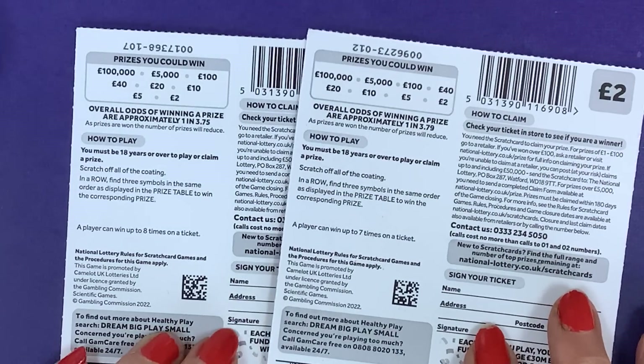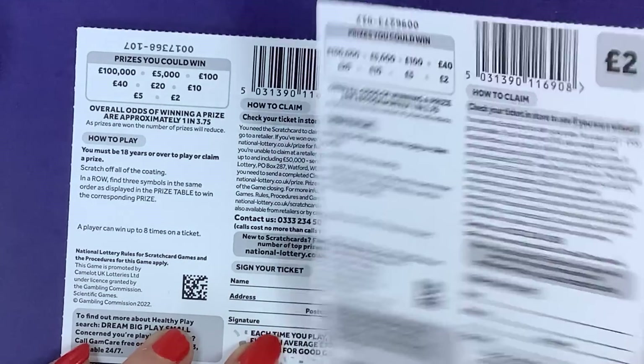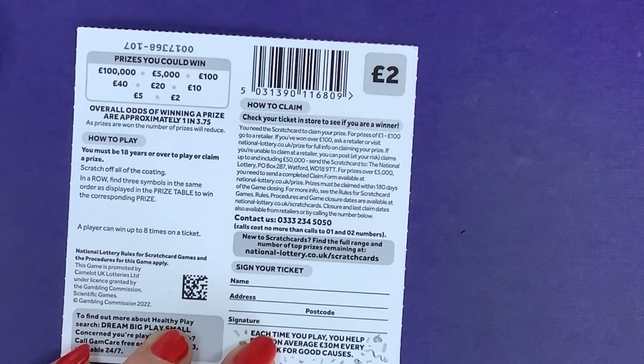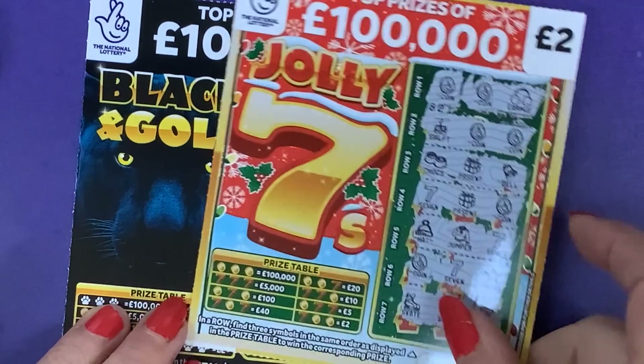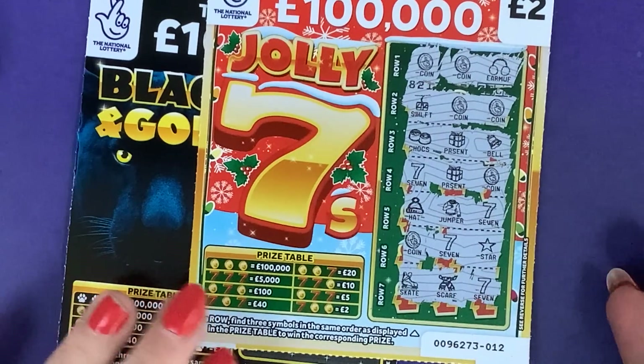You can win £2, £5, £10, £20, £40, or £100, or £5,000 — exactly the same prizes as the Jolly Sevens. On the Jolly Sevens you could win a full card seven times because you had seven scratches. The difference on this one is you can win eight times on the ticket because you've got eight rows, not seven.